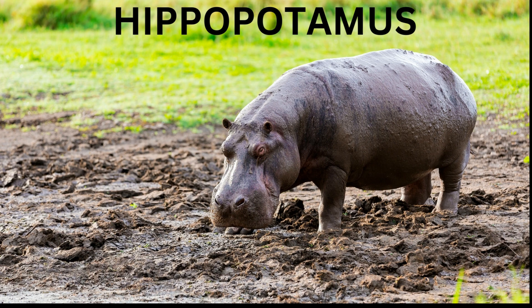Hippopotamus — it's a large mammal that spends a lot of time in the water to keep its skin cool. Hippos have very big mouths with sharp teeth and are considered to be one of the most dangerous animals.